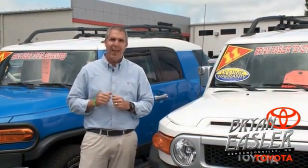At Bryonings Toyota, our used cars come with a lifetime powertrain warranty and a five-day buyback guarantee. Check it out.